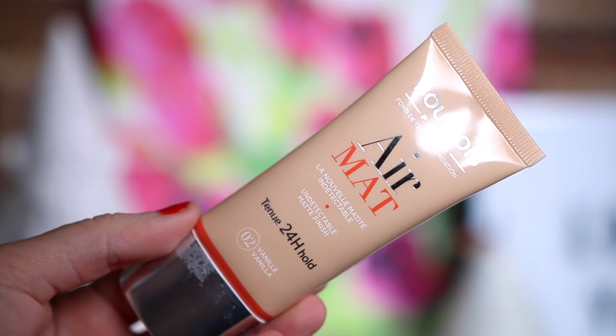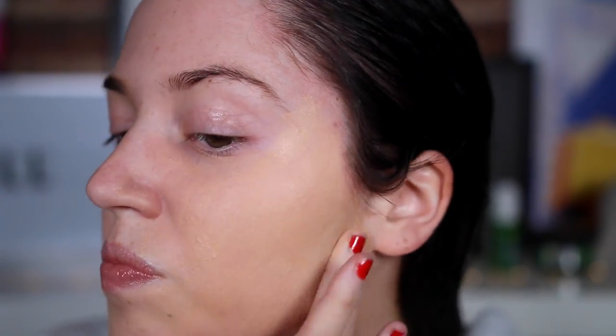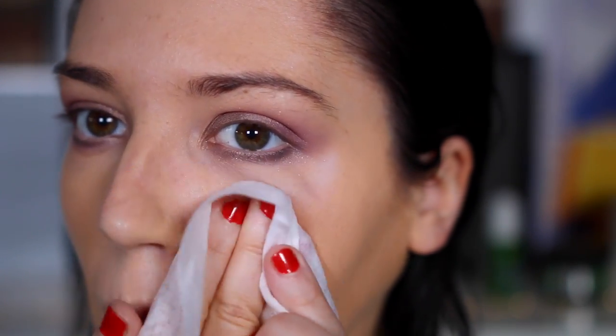Starting off with foundation, I used the Bourjois Paris Air Matte 24 Hour Hold Foundation in the shade Vanilla. It's a matte finish and really heavy coverage — I think I put way too much on. It blended well over moisturiser but I hated this. It was really orangey, not at all the same shade as Vanilla in other Bourjois foundations. It started to clump up around my nose and forehead, which never happens to me, so I ended up taking it off. I wouldn't recommend it — it went quite patchy around my nose. It was matte, but I just really didn't like it.